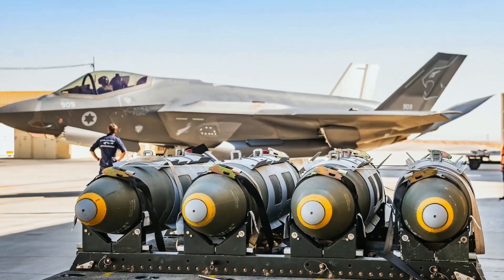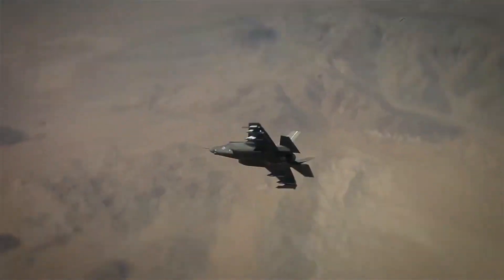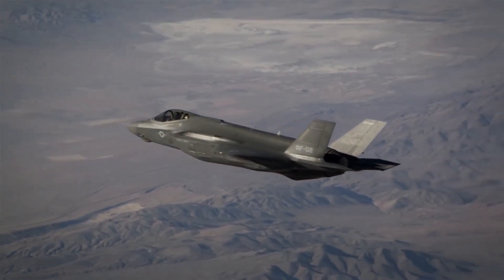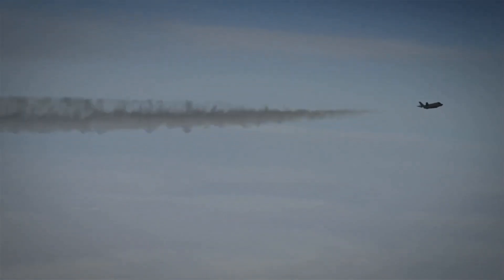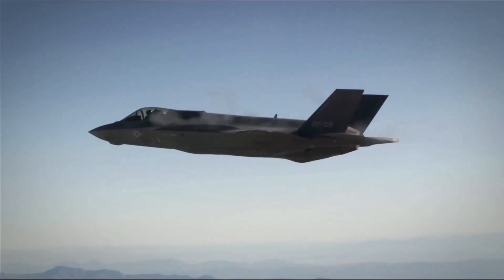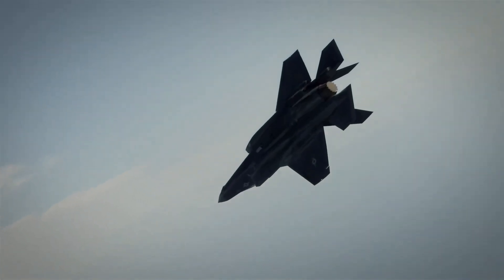Despite these challenges, the F-35 has continued to prove its worth in combat operations around the world. In 2018, the Israeli Air Force used the F-35 in combat for the first time, striking targets in Syria. The U.S. Air Force has also used the F-35 in combat operations, including in Afghanistan and Iraq.